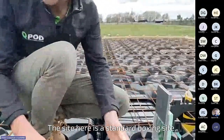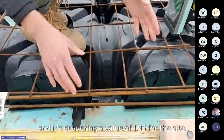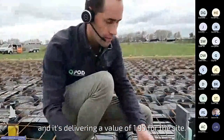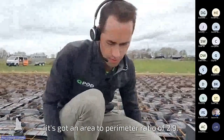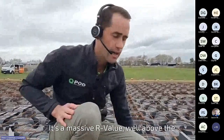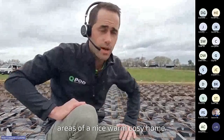This site is a standard boxing site, 50mm under slab, and it's delivering an R value of 1.95. It's a rather large square metre site with an area-to-perimeter ratio of 2.9. Achieving R1.95 is a massive R value, well above requirements and sending this home well into an area of a nice, warm, cosy home.